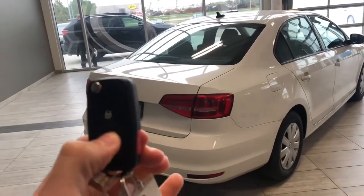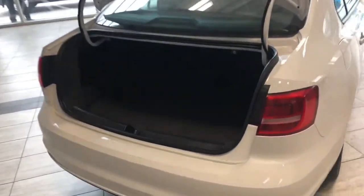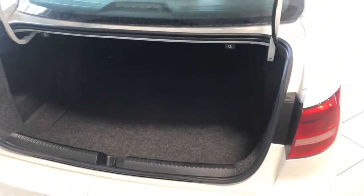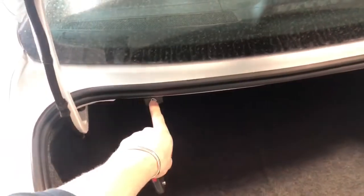This Jetta does have a trunk release button on the key fob, so we can give that middle button a hold. If we take a look inside here, you can see plenty of storage space in the back. You also have these little buttons in the top left and right so you can put those rear seats down in case you need that extra bit of room.